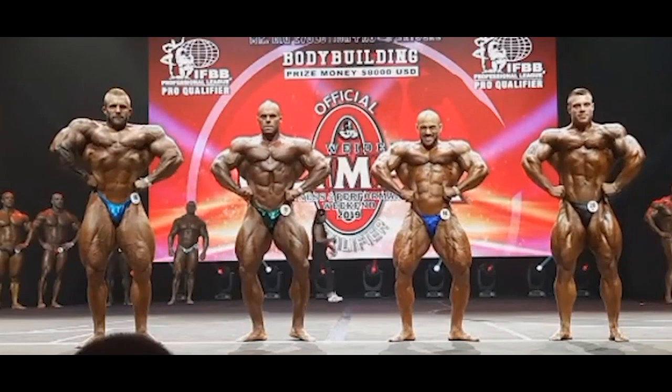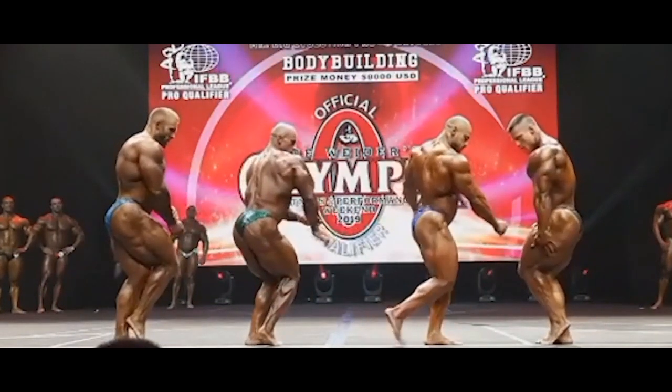He turned pro yesterday and now he placed fourth in this show. It's not a huge show like some shows we've had this year, but it is a pro qualifier — actually a Mr. Olympia qualifier. So now we come to the side chest pose.